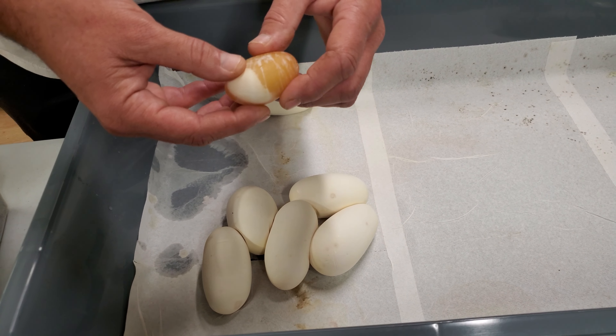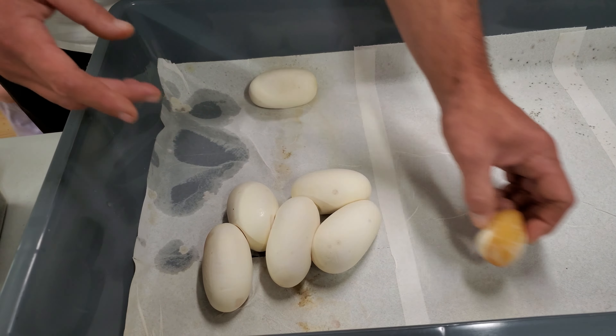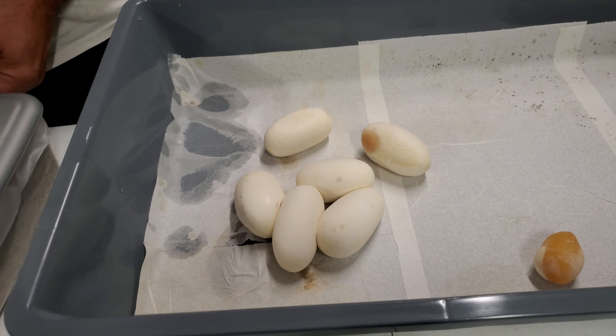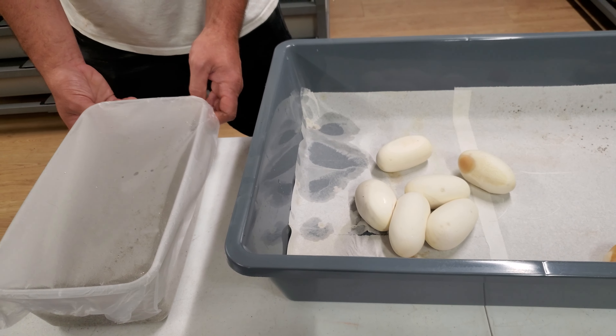So we got one slug — that's what a slug looks like. We'll feed that to the tegus. Two, four, six — hopefully good eggs. That one's got a little window in it, but we'll get them candled, make sure there's some good veins, and get them thrown in the incubator.